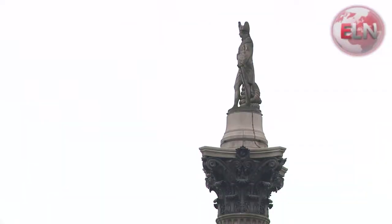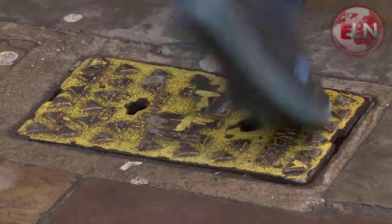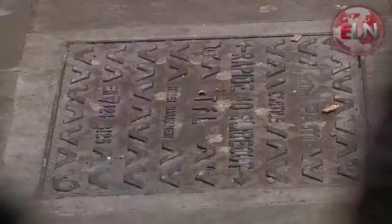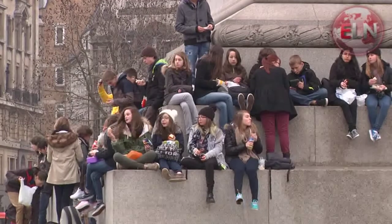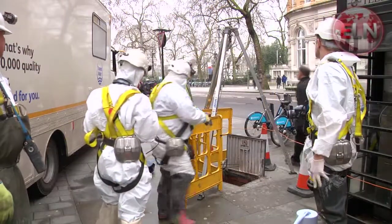Thousands flock to these London landmarks every day, but few tourists will consider what lurks beneath their unsuspecting feet. What these sightseers are blissfully unaware of, ELN is about to get closer than you can imagine.